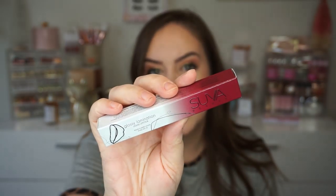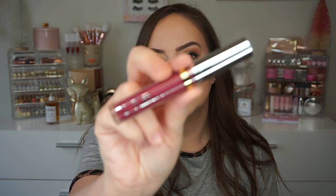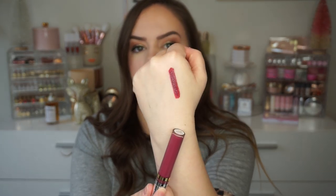We got a glossy lamination liquid lipstick and this is in the shade Fictional Reality. I have not tried this formula from Suva Beauty so I'm excited. I like shiny liquid lipsticks. Look at that shade — looks like a nice berry. So that is Fictional Reality.